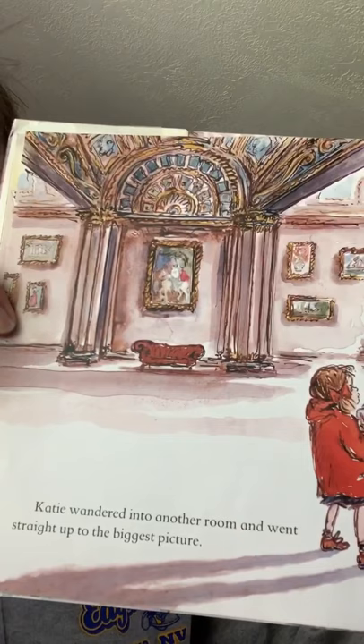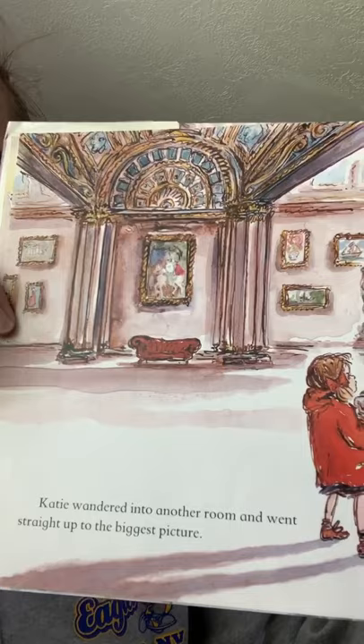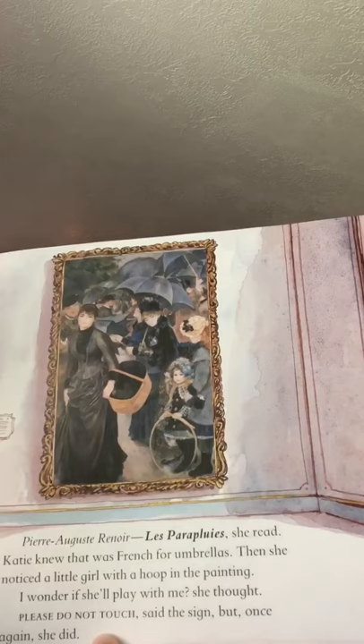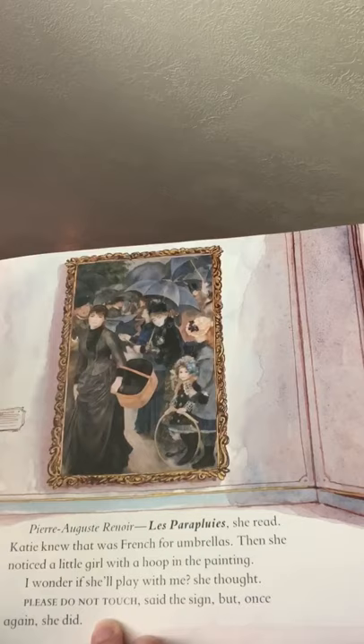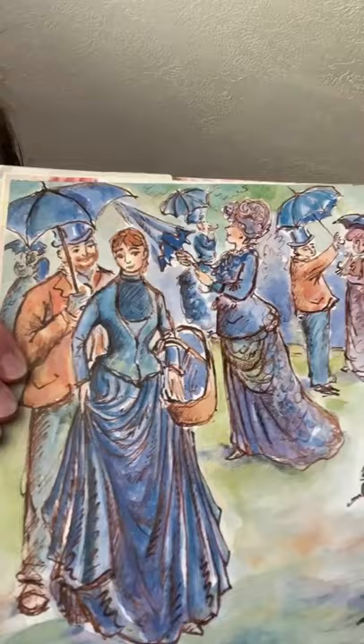Katie wandered into another room and went straight to the biggest picture. 'Pierre-Auguste Renoir, Les Parapluies,' she read. Katie knew that was French for umbrellas. Then she noticed the little girl with the hoop in the painting. 'I wonder if she'll play with me,' she thought. 'Please do not touch,' said the sign, but once again she did. Now she's inside the painting!